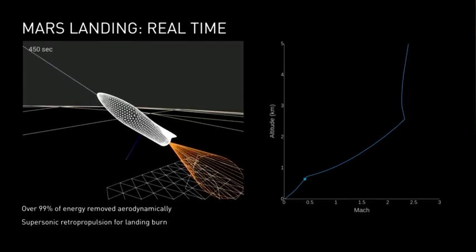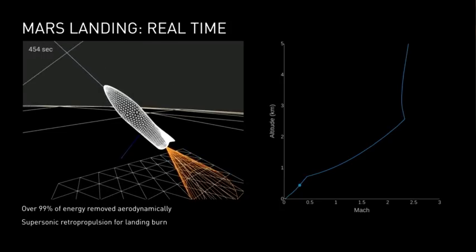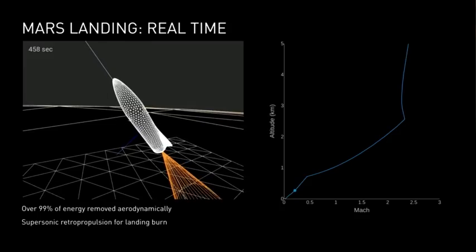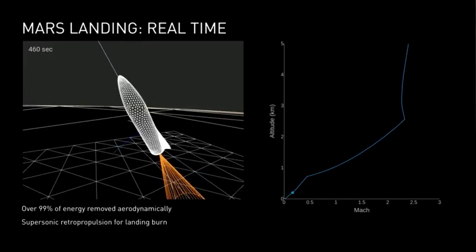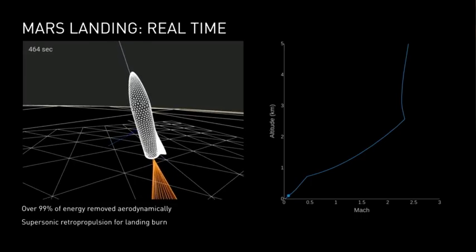You can see a sort of mesh system — it's not meant to be particularly pretty because it's just trying to simulate the physics. The size of the current gives you a rough approximation for how much thrust the engines are producing.